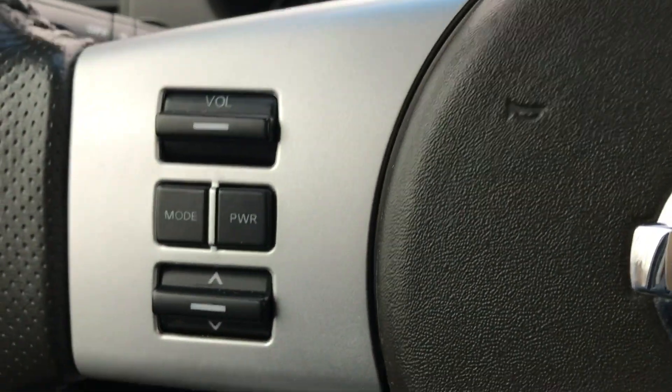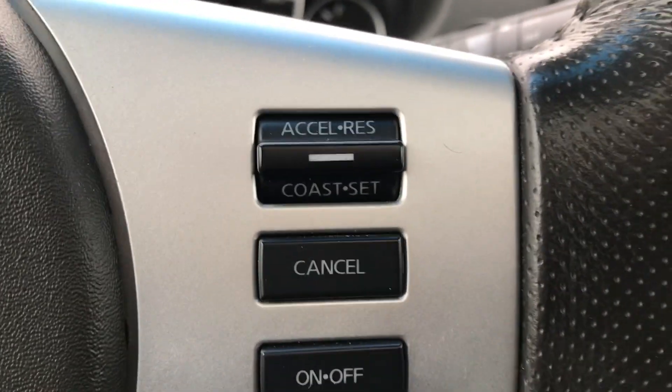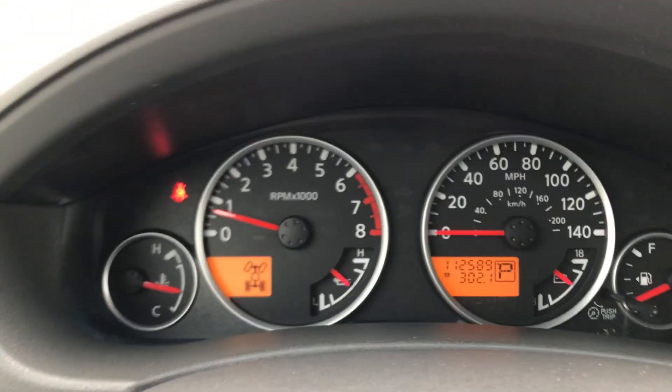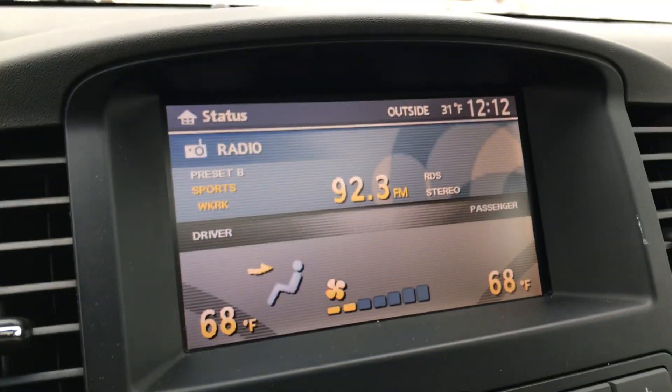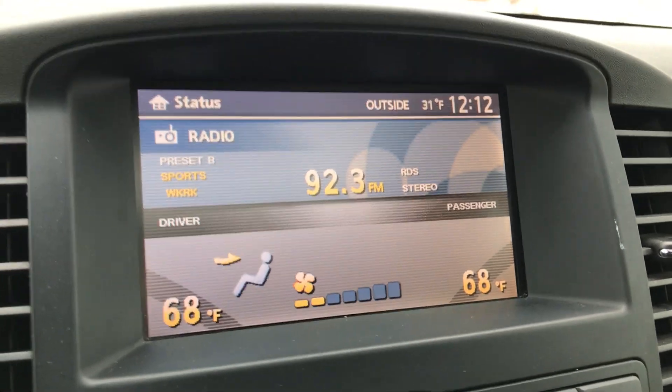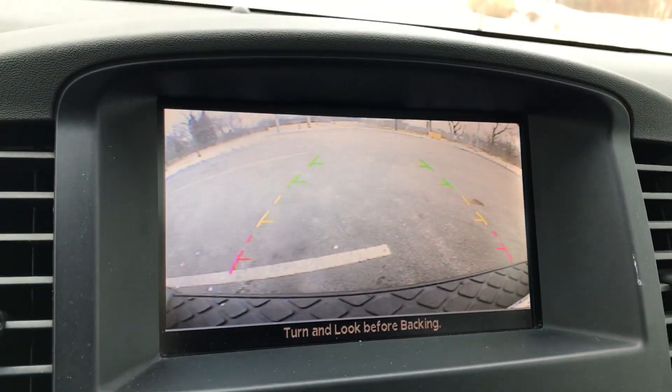The left side of the steering wheel covers all your radio controls, and the right side is for cruise. Up here is a clean instrument cluster with no warning lights on. The nice large display screen can show you radio and climate functions, and when you shift into reverse it automatically turns into a rear camera.